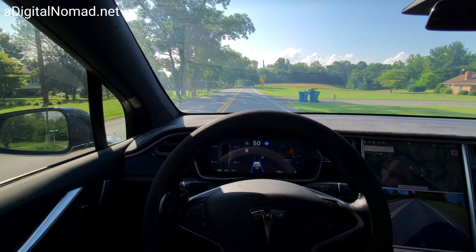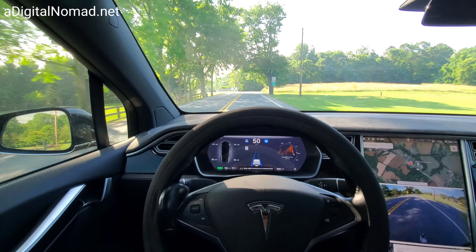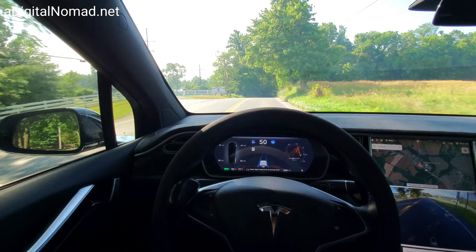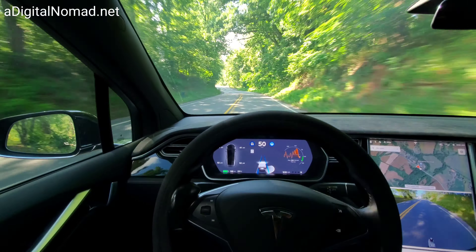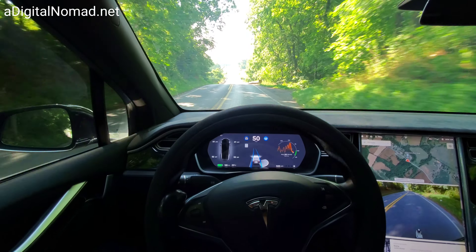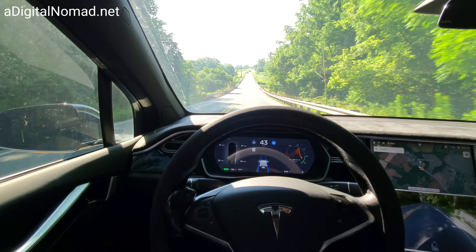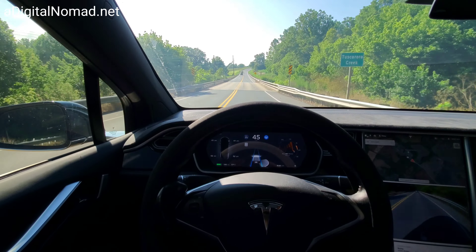We've yet to ever go through this course without slamming on the brakes in some way. Tesla's got to get this figured out if they're going to do full self-driving level five — Elon's saying he'll have it done by the end of the year. Here we go: to the right, to the left — and this is usually where the phantom braking sets in.